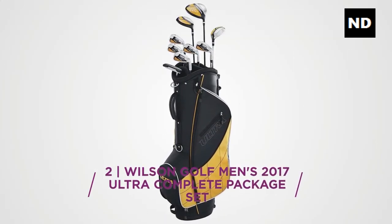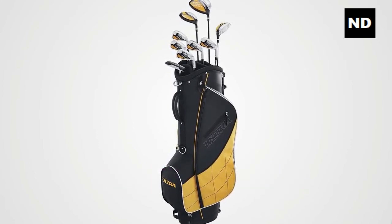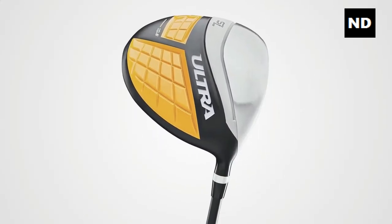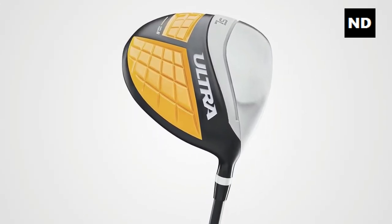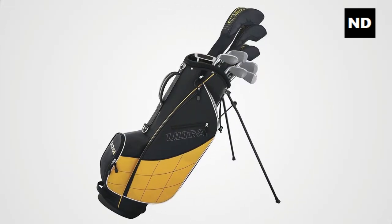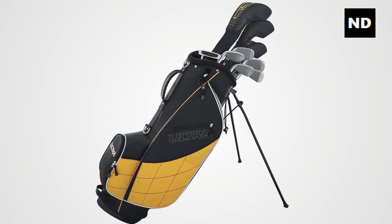Number two: Wilson Golf Men's 2017 Ultra Complete Package Set. Super game improvement design focuses on generating more distance for beginner golfers. Large three-spot irons feature perimeter weighting for improved performance on off-center hits.